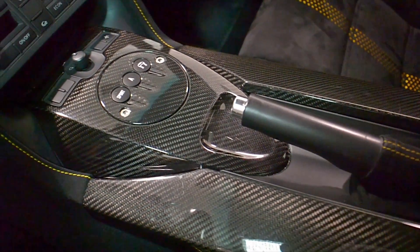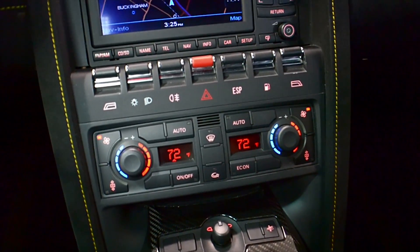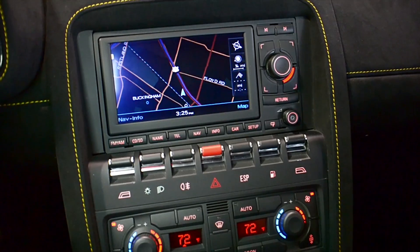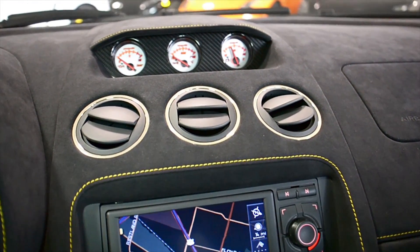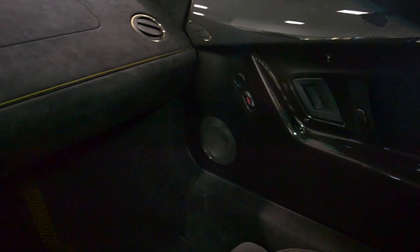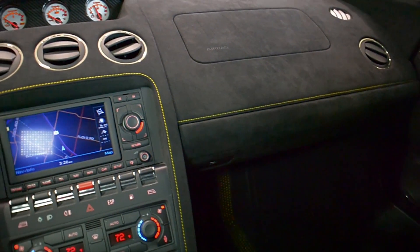This Gallardo comes in exceptionally clean condition and comes well appointed, including navigation, interior carbon fiber, carbon fiber side splitters, large carbon fiber rear wing, carbon fiber rear bonnet, anthracite painted Scorpius wheels, black calipers, and much more.